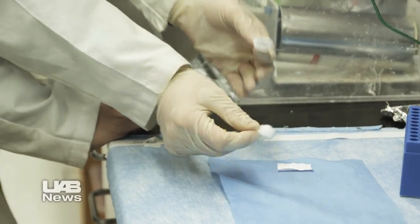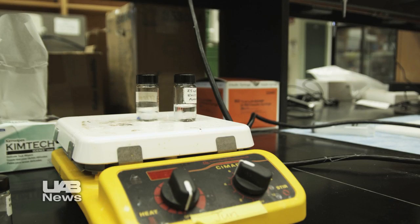Treatments that can benefit joint replacement patients like Walter Montgomery, who welcomes the idea of a real hip bone generated in the lab using his own cells and UAB nano scaffolding technology.